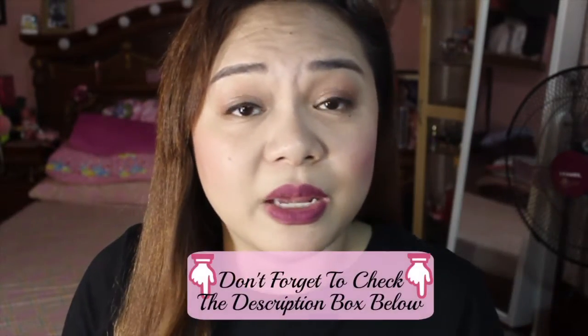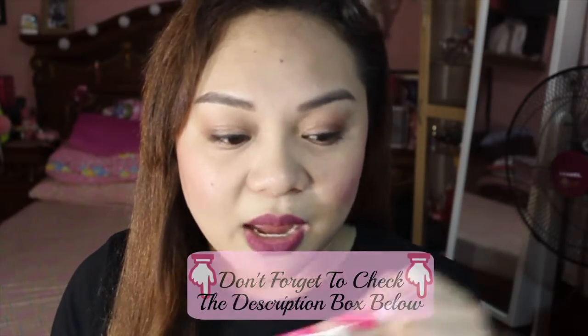It only costs 399 pesos. All the prices will be in the description box. If you wanna check them out — all the products sa SM Watsons are on sale. But unfortunately the very popular products that YouTubers rave about, the magagandang products, hindi sila nise-sale. Except for Maybelline — lahat sale. But yung L'Oreal, yung magaganda dun hindi nila pinagsasale. Anyway, this is what I got from Covergirl. I think you should all try it — very inexpensive and maganda yung coverage nya.